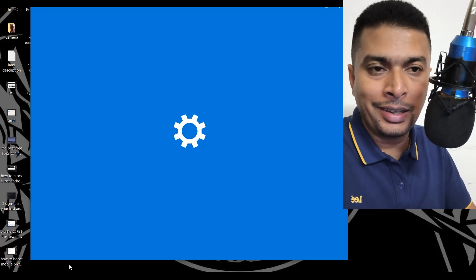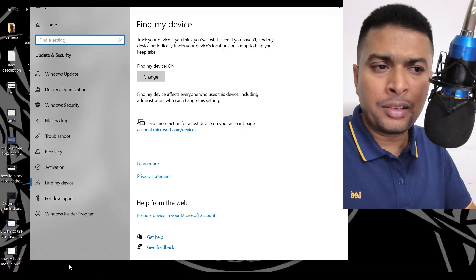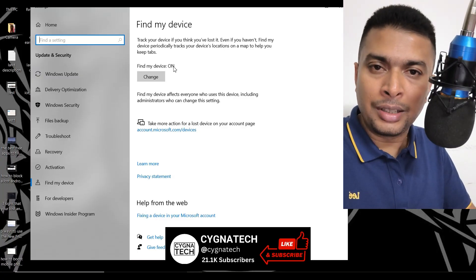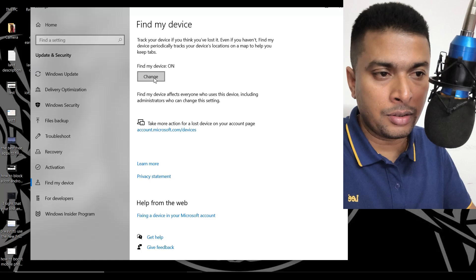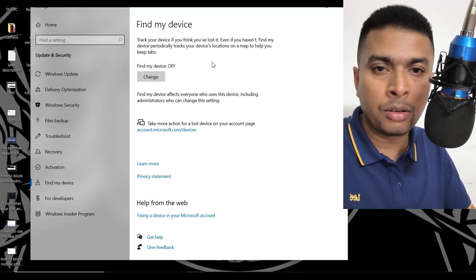The next step is to go to Find My Device. Find My Device is an application that helps you track a lost or stolen laptop. I normally suggest keeping this on, but when it's on, Google actually has access to your laptop's location specifically on Maps. You could change this to off, and once you turn it off, it will not be traceable on Google Maps.